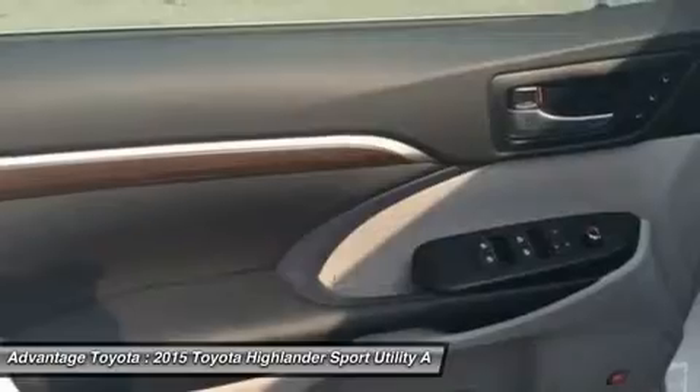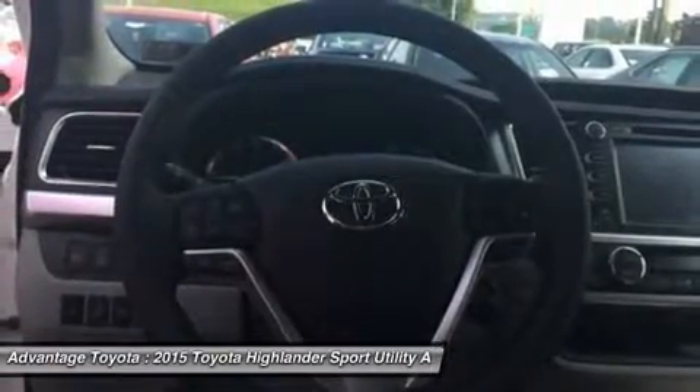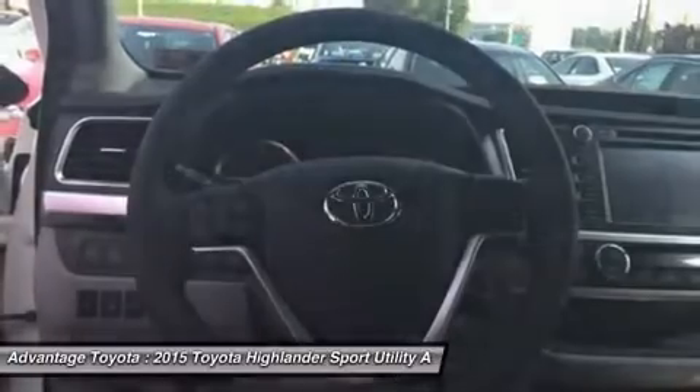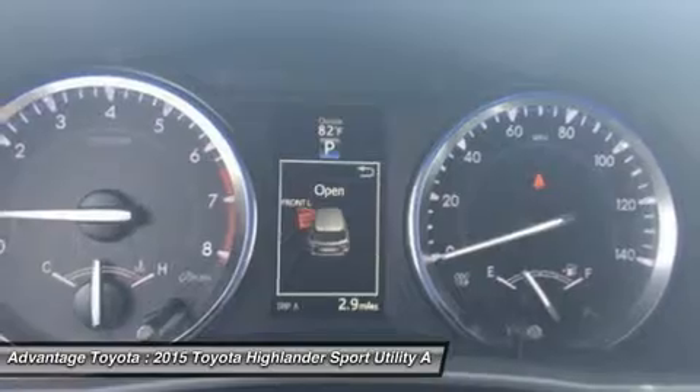The Hybrid Synergy Drive system in Hybrid Limited combines an efficient 3.5L V6 and an electric motor to produce 280 horsepower. At the same time, Hybrid Limited offers an impressive EPA-estimated 27 city and 28 highway MPG.